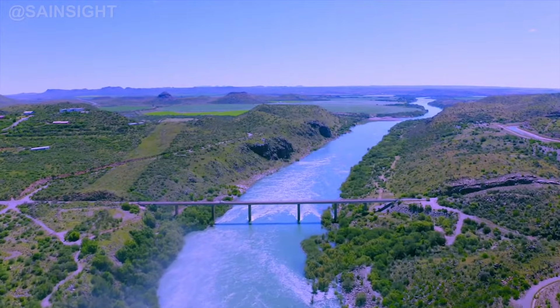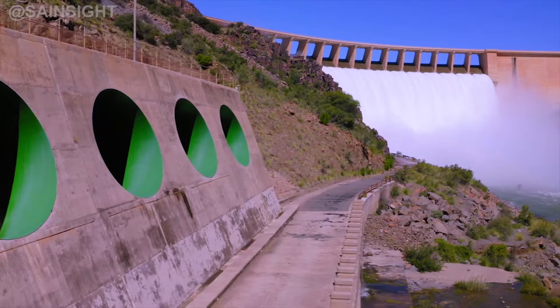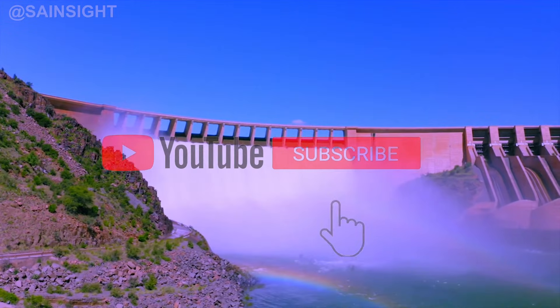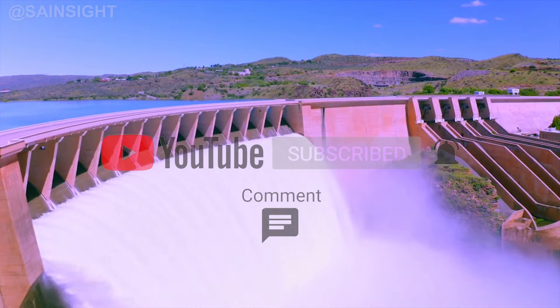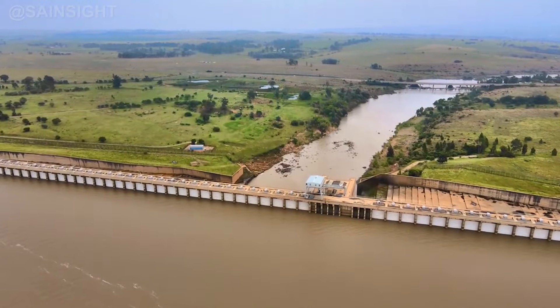Coming up at number two is the Vanderkloof Dam, situated on the Orange River in the Northern Cape. This concrete arch dam stands at a height of 108 meters and has a capacity of over 3.16 billion cubic meters. The Vanderkloof Dam not only provides water for irrigation but also contributes to hydroelectric power generation.